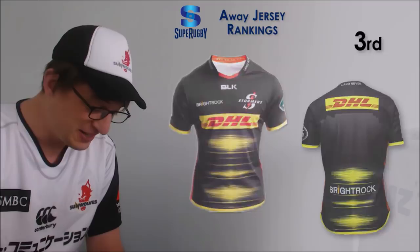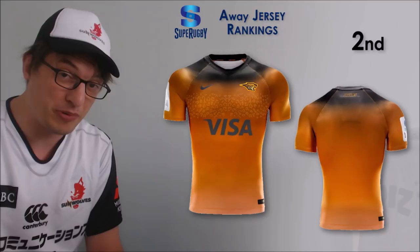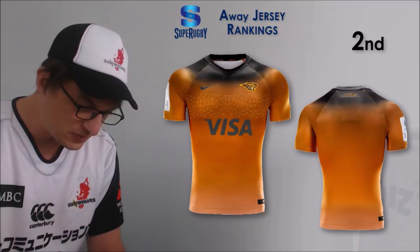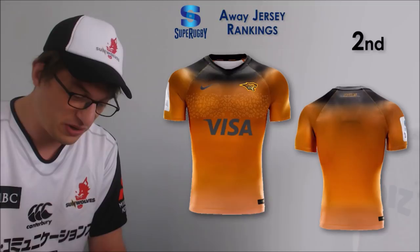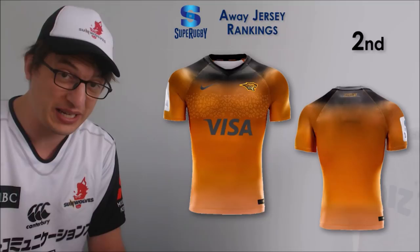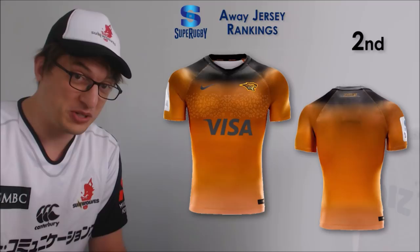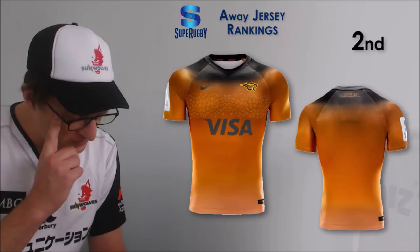Number 2 is the Jaguares. Those guys always make good jerseys. Orange is a pretty difficult color to pull off but they've done it. They're the only team with Nike as their kit manufacturer and Nike really does a good job. There's a pattern across the chest - I'm not sure if they're leopard or jaguar spots - but it's not intrusive, you wouldn't notice it at a distance. The collar is slightly black, it just looks really sleek. Nike jerseys feel really nice too - I'm thinking about getting a new one with the new logo.